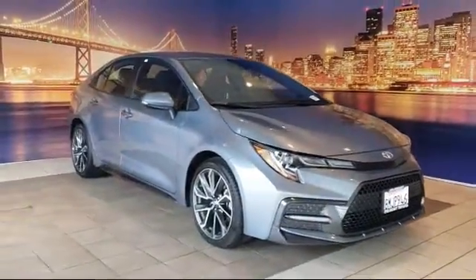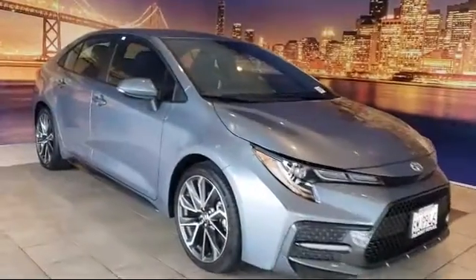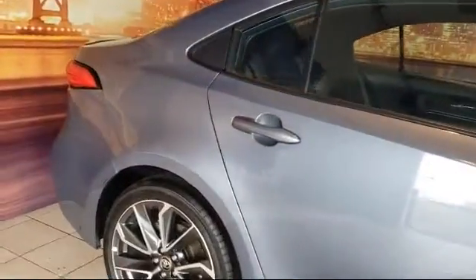It comes equipped with keyless entry, rear view camera, rear spoiler, steering wheel controls, tire pressure monitoring system, auto high beam headlamp control, and air conditioning.